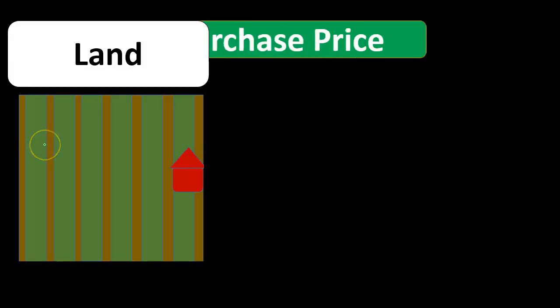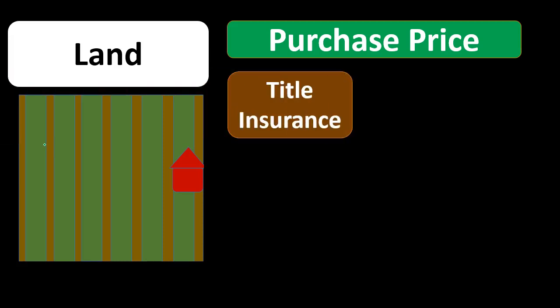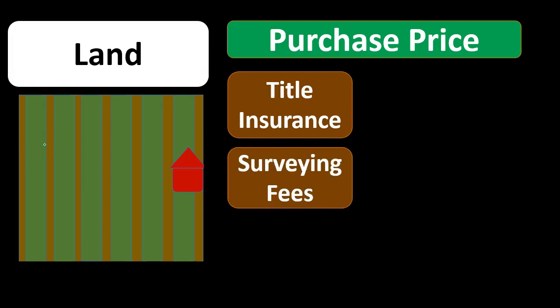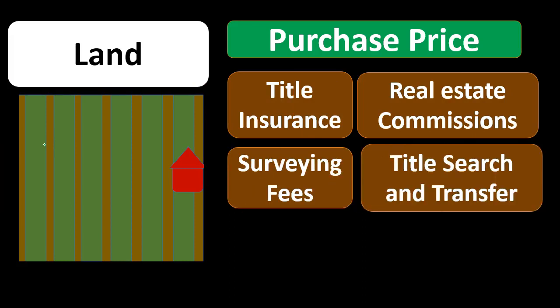If we have land, it's another category of property, plant, and equipment. What is included in the purchase of land? Obviously the purchase price of land. The title insurance would be part of the cost of the land. Surveying fees would also be capitalized into the cost of the land. Real estate commissions would be a cost of the land, as would the title search and transfer costs.